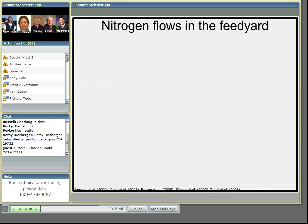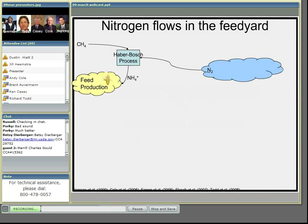Cattle feed yards are a significant source of ammonia emitted to the atmosphere. But where does that ammonia come from? Well, its ultimate source is the air. Seventy percent of the atmosphere is nitrogen, and it's converted to ammonium fertilizer, which is used in feed production. In this example, we're going to feed cattle 100 units of a corn-based diet — 100 units of nitrogen.